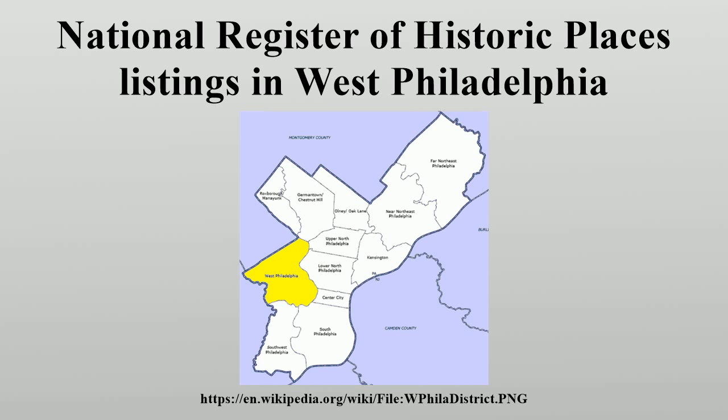The locations of National Register properties and districts for which the latitude and longitude coordinates are included below may be seen in a Google map. There are 552 properties and districts listed on the National Register in Philadelphia, including 67 National Historic Landmarks. West Philadelphia includes 62 of these properties and districts, including five National Historic Landmarks.